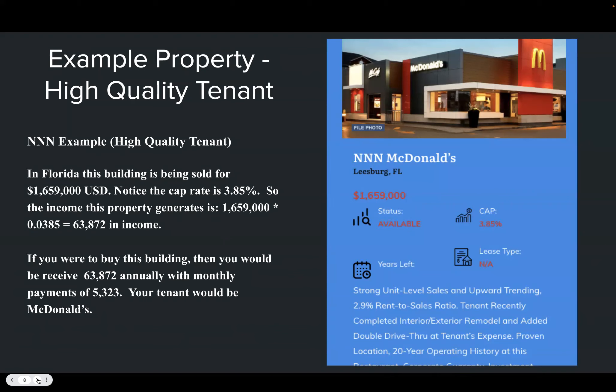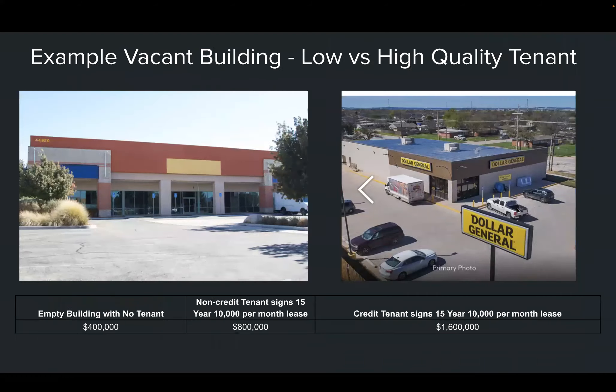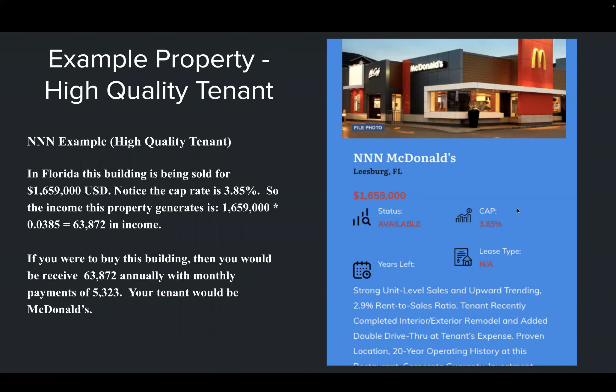Here's an example of a high-quality tenant. Let's look at a triple net on McDonald's. This is a real listing — the cap rate is only 3.85%. That suggests a net operating income of $63,872, meaning if you purchase this property for $1,659,000 you could expect $63,872 in annual income, or monthly payments of $5,323.